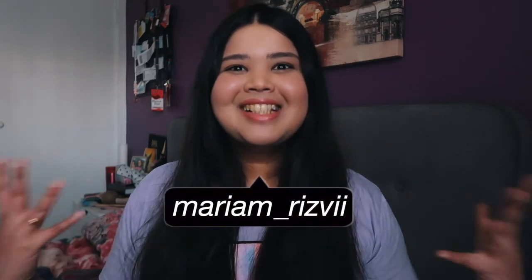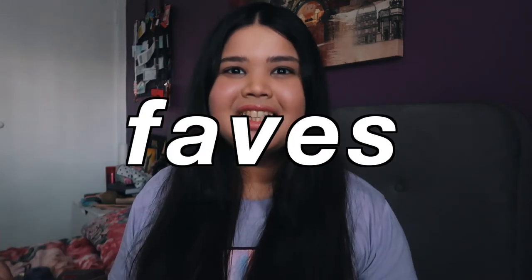Hey guys, it's Miriam. Today I thought I would just sit down and chat with you all about some of my July favorites. It's been a while since I've actually done a favorites video, so I thought, hey, why not do one for July?